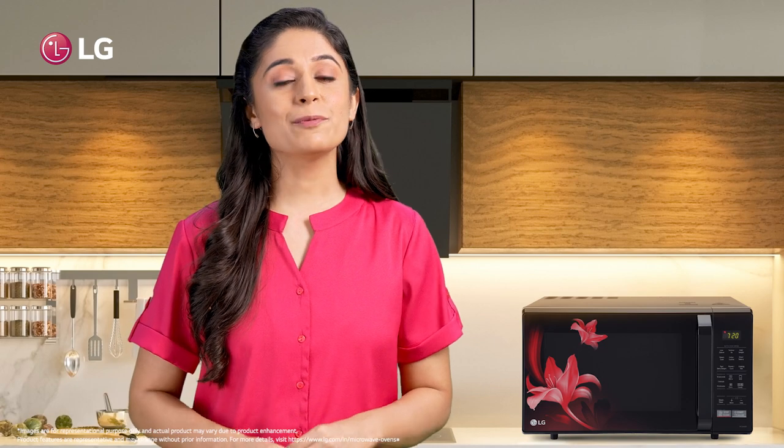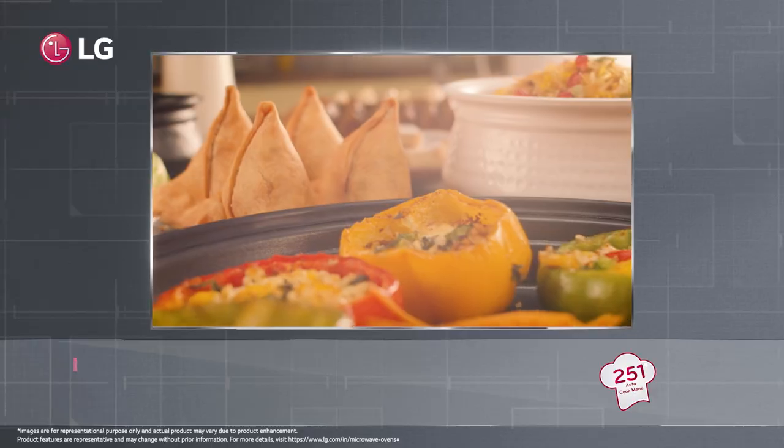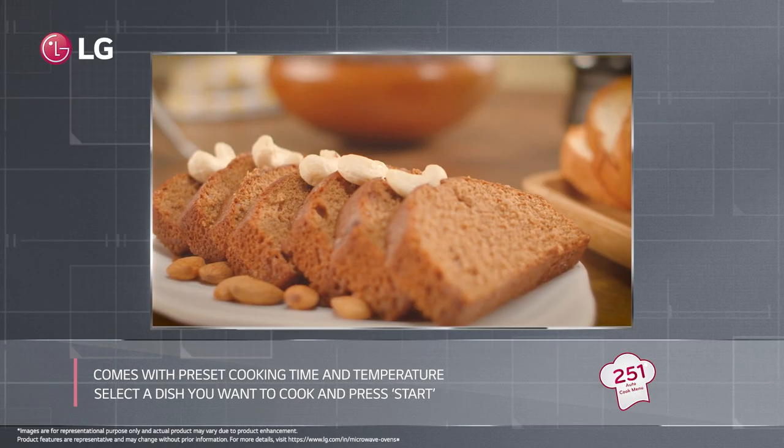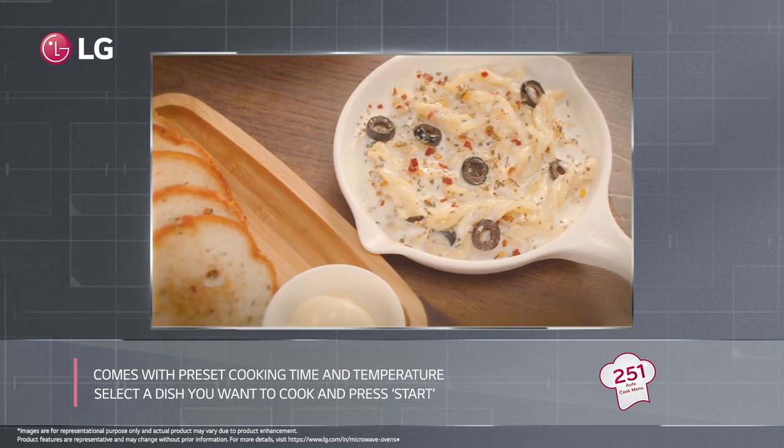Now, surprise your loved ones by serving dishes from a wide choice of world cuisines. LG's auto cook menu comes with preset cooking time and temperature. Just select a dish you want to cook and press start.